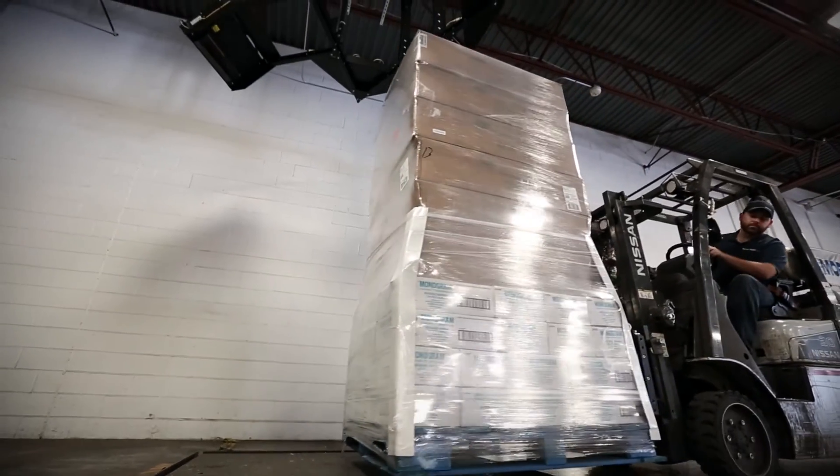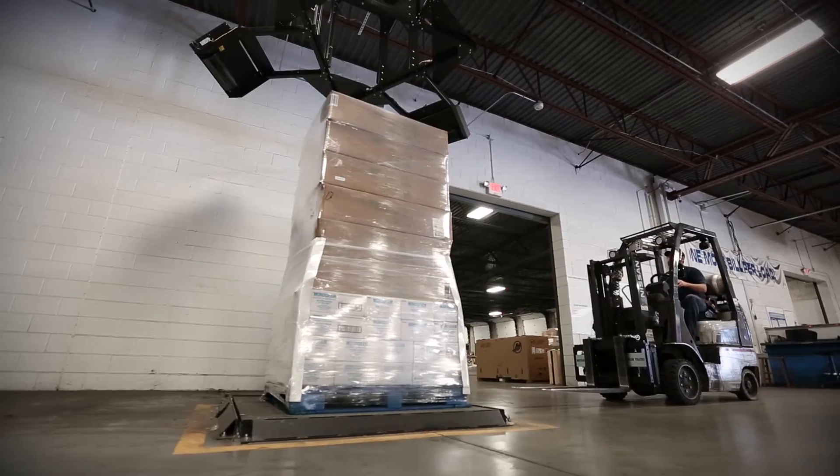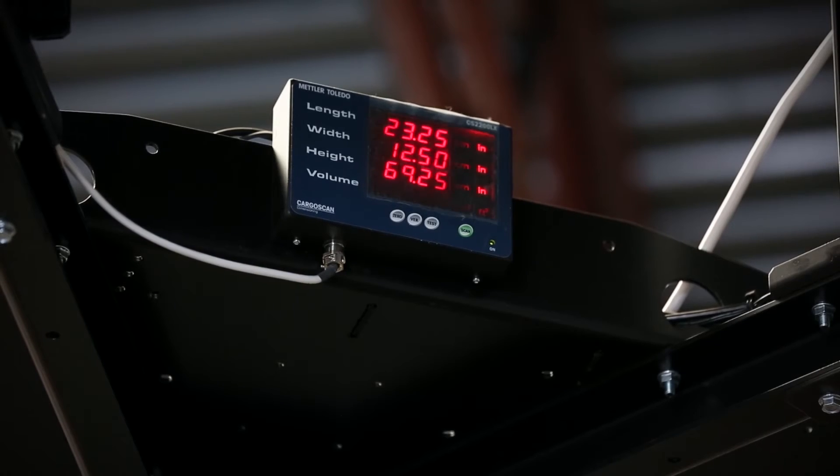Data management software merges dimensions, weight, and pallet ID, creating a complete freight profile.